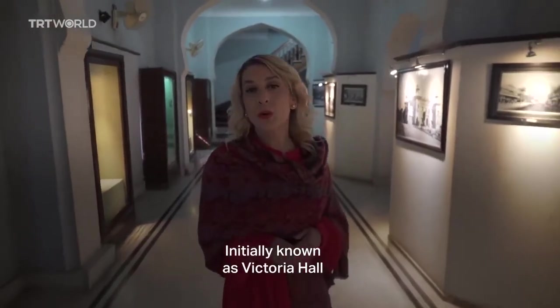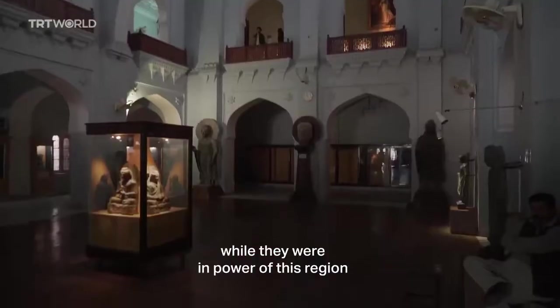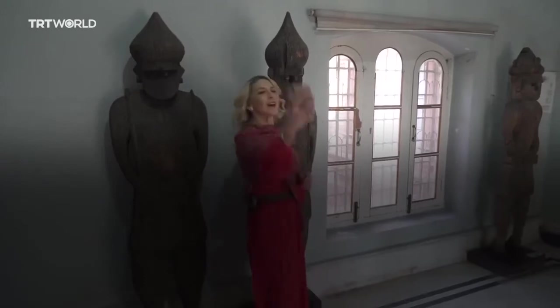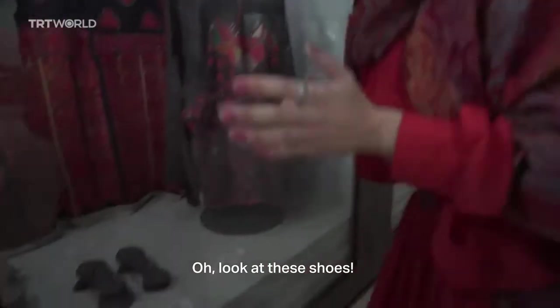Initially known as Victoria Hall, this museum gives you a great glimpse of the British lifestyle while they were in power of this region. Look at these shoes!